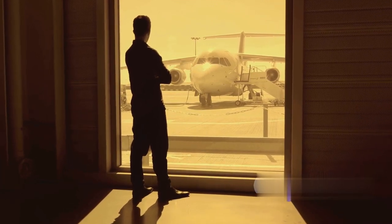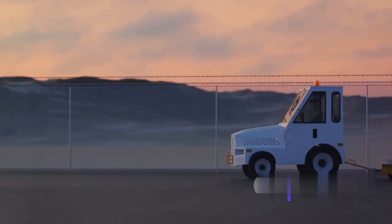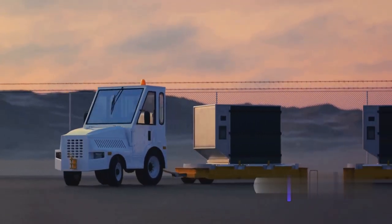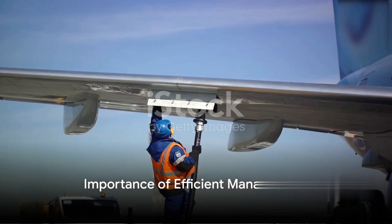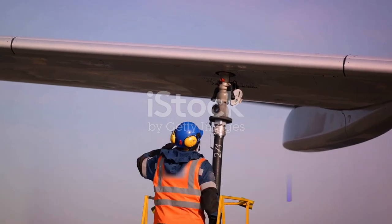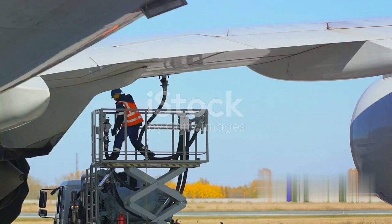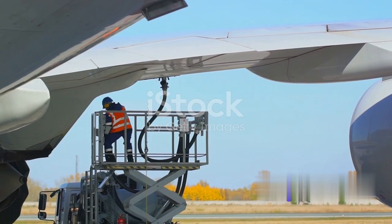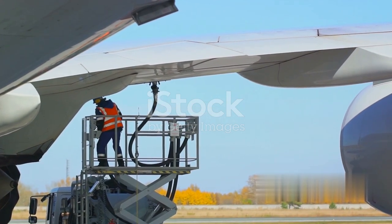Ground vehicles like pushback tugs and baggage carts are used to maneuver aircraft and transport cargo and luggage. The efficient management of apron and ramp areas is paramount for the overall functioning of an airport. Quick turnaround times are not just a matter of efficiency but are also vital for airlines to maintain their schedules and optimize fleet utilization.